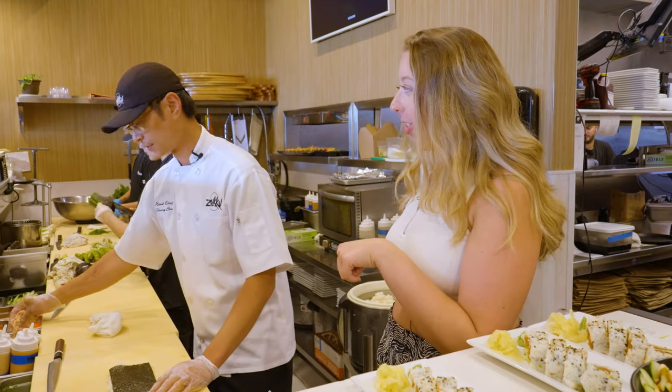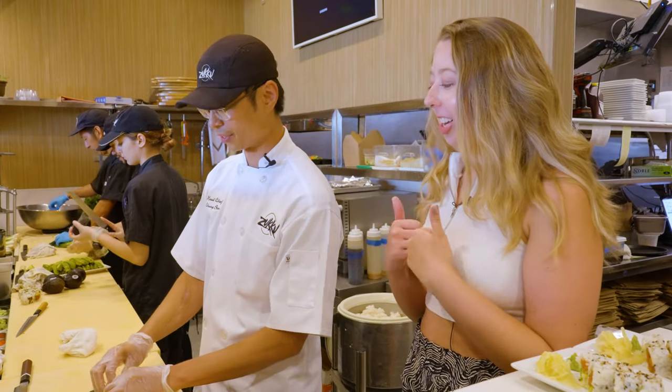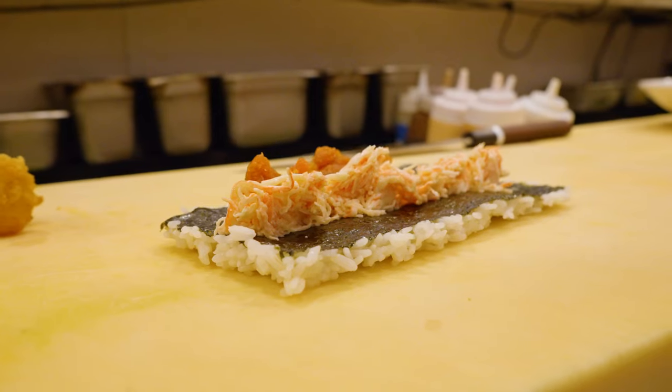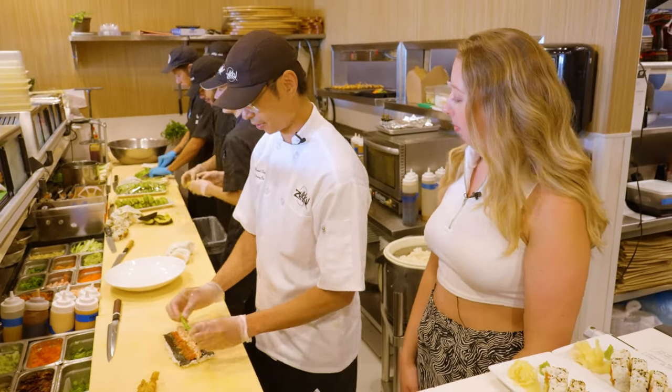And you're telling me a whole lobster tail is going to go in this? The whole lobster tail gets tempura fried. We're going to toss it in our house-made spicy mayo and put it right over the top. I love spicy mayo, so that makes me extra excited. So we got crab mix in there, spicy tuna, and a spear of asparagus inside, and then we're going to roll it up.